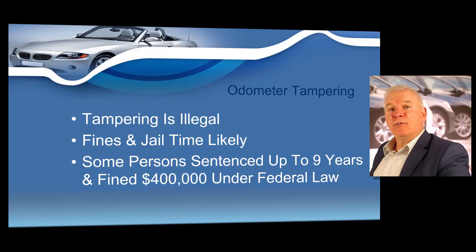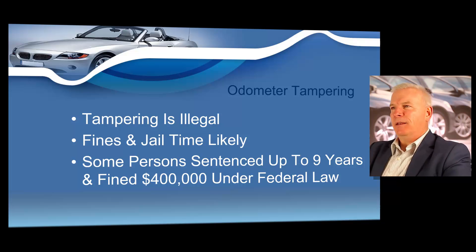Odometer tampering can lead to substantial jail time and significant fines. Under federal law, persons found guilty of numerous incidents of odometer fraud have been sentenced to up to nine years in prison and fined more than $400,000. Odometer fraud is never tolerated by the state of Texas or the United States government. Failure to comply with odometer disclosure and odometer tampering laws could lead to the revocation of your dealer's license along with very extensive penalties.